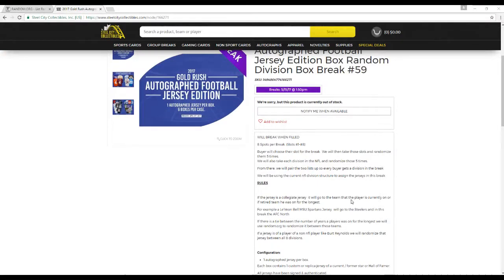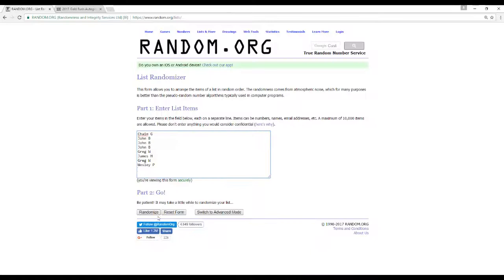If it's a collegiate jersey, it's going to go to the team that the player's currently on. If he's retired or a free agent, he moves on for the longest. If there's a tie between a number of years, we'll randomize that on random.org. And if the jersey's a non-NFL player like Burt Reynolds, we'll also randomize that between all eight divisions, going off the current NFL division structure for this.